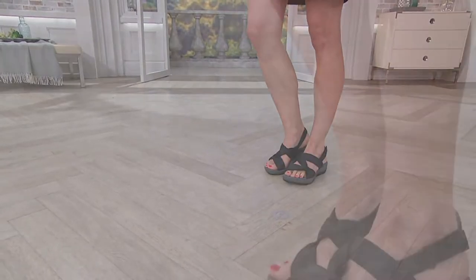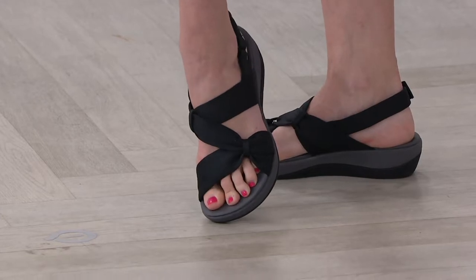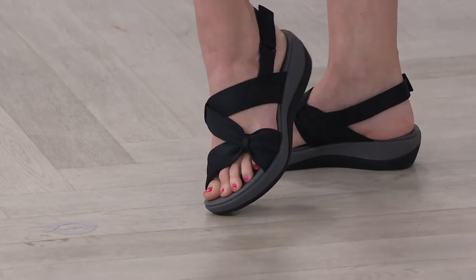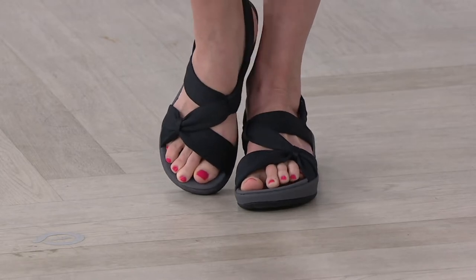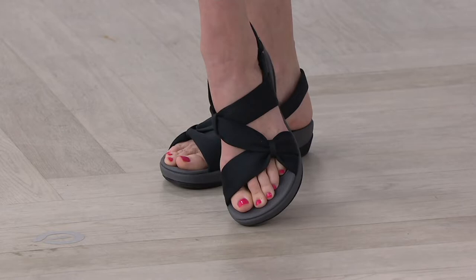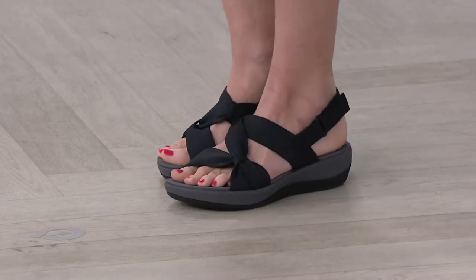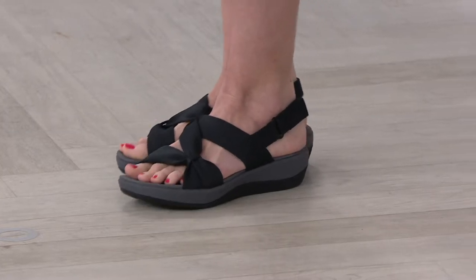We are live and this show is called Obsessed with Shoes. If you love a great pair of shoes, I certainly do, then you are in the right place. We have a variety of things we're shopping for today and this next item is a terrific sandal that has been extremely popular. Over 25,000 pairs have been ordered.